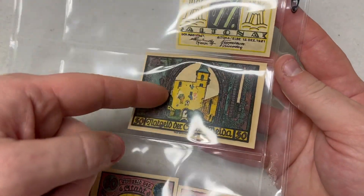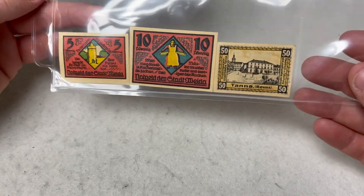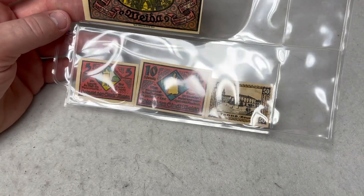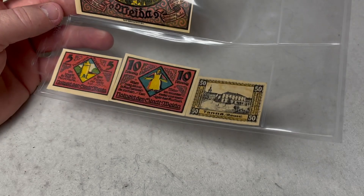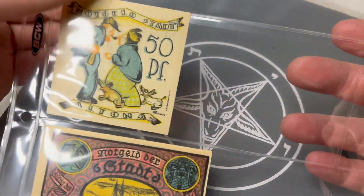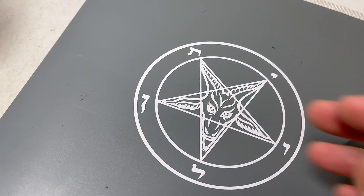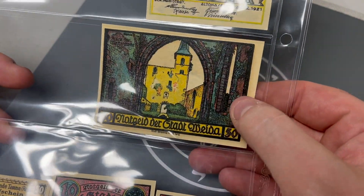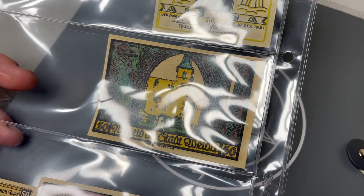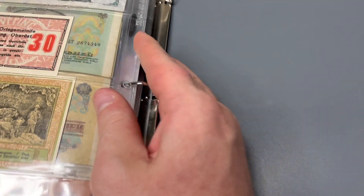I paid five dollars each for these two Altona notes, and six dollars for all three of the Weda notes, so sixteen dollars total. I think that's a pretty good value for the collection — something interesting to research. I was able to track down the artist's name and identify what's depicted, which I thought was really cool — especially those church ruins.